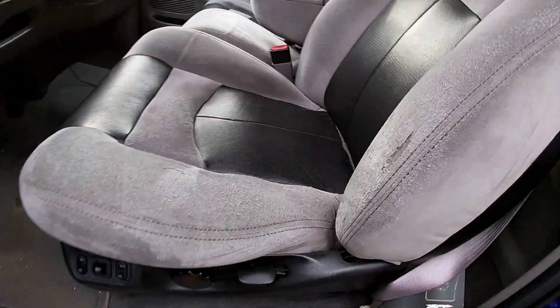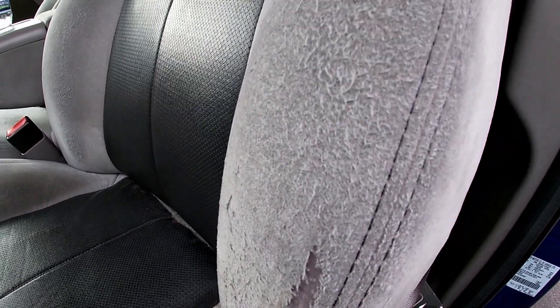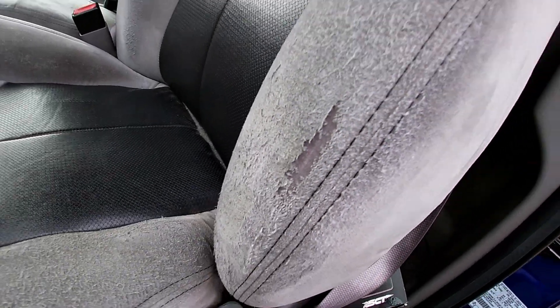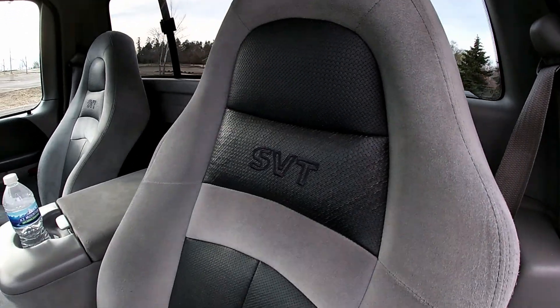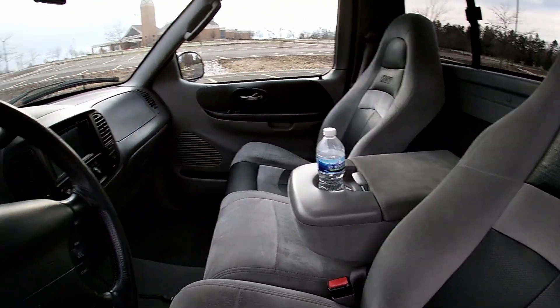Driver side — same thing. The seat has some wear to it but it's not ripped like most Lightnings you see. I think the worst part is right there, but besides that the seat is in good shape. The steering wheel is going to be worn.